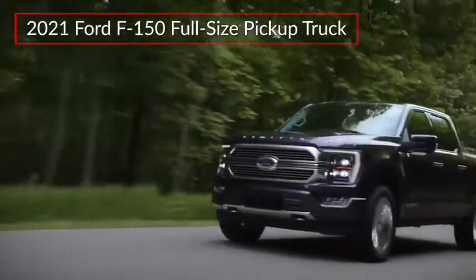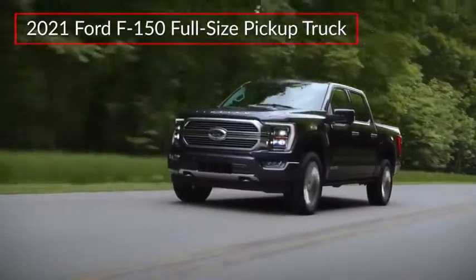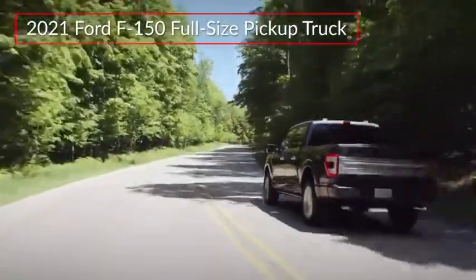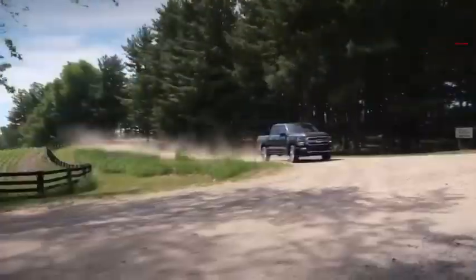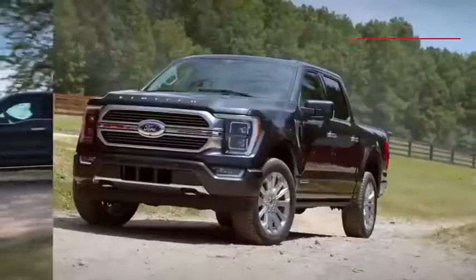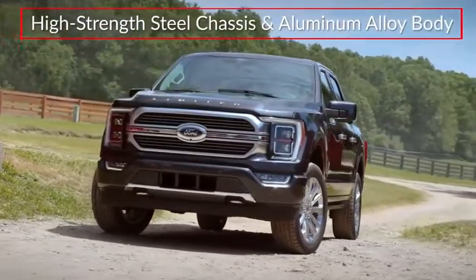The all-new 2021 Ford F-150 raises the bar for light-duty pickup trucks, offering enhanced comfort, new work-ready features, and an efficient first-ever full-hybrid powertrain. Trims for the F-150 range from the base XL to the top-rated Limited, built on a high-strength steel chassis and featuring a military-grade aluminum alloy body.